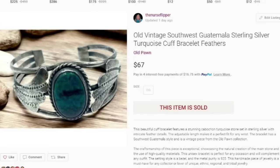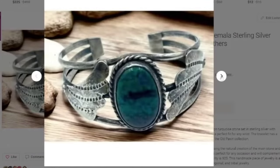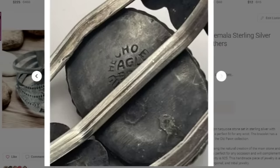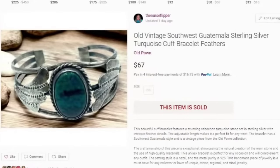Up next is this Southwest Guatemala sterling silver turquoise cuff. We've been selling some mid-range jewelry on Poshmark lately, so if you're a jewelry seller, definitely give that platform a thought. This one sold for $67 — I paid about $25 so it's about a $35 profit. I sent a 30% off offer on this one. It has 'made in Guatemala' on the back of the bracelet and it was a really fast sale.